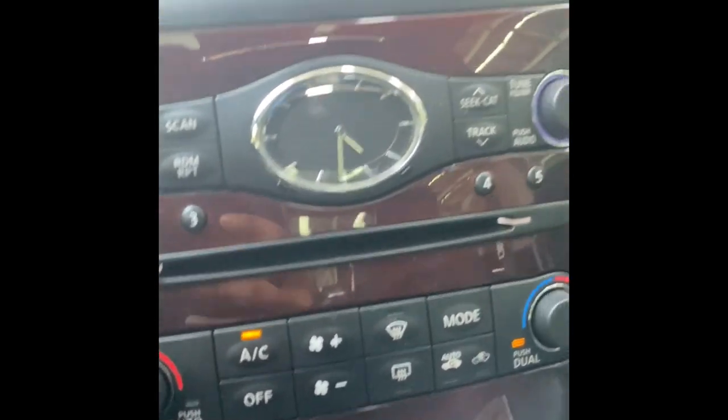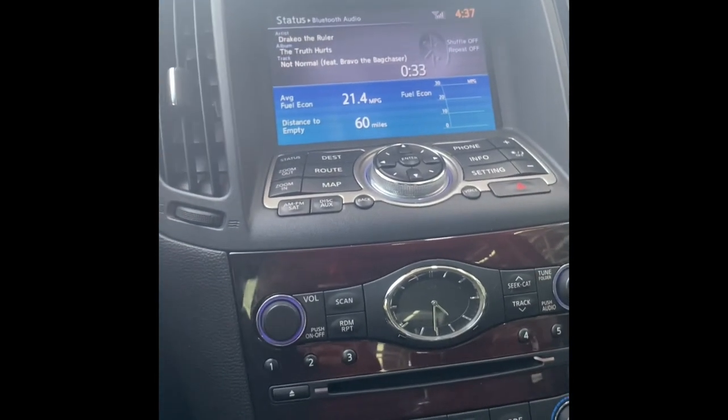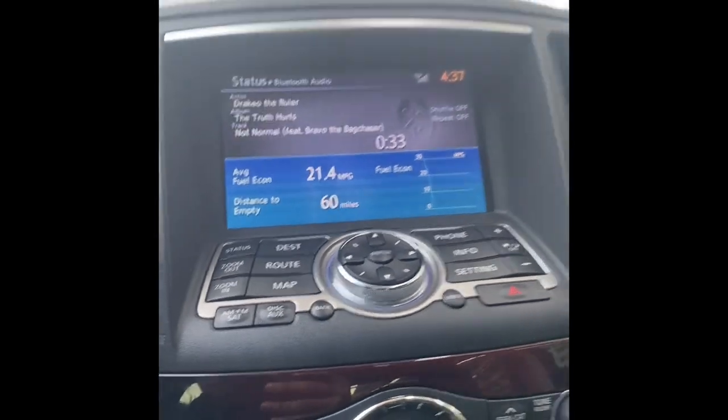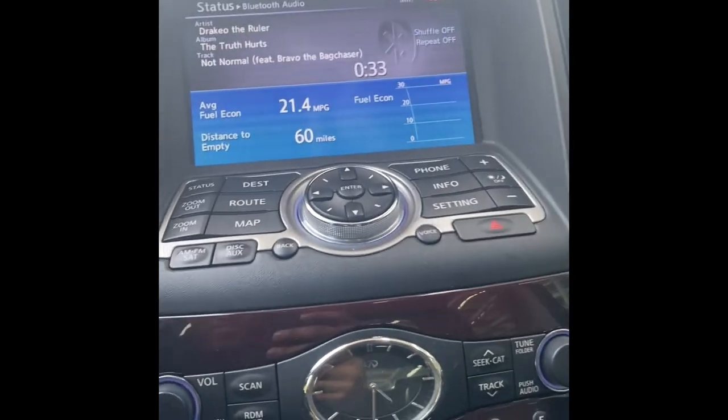The car comes with a Bose audio system — Infiniti etched into the seats, sunroof. There's also a DVD player right here where you can insert DVDs, which nobody really does in 2023, but you can watch a movie on the screen. It also comes with a little Infiniti clock which I find pretty nice and sleek.